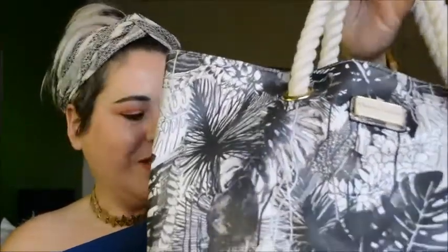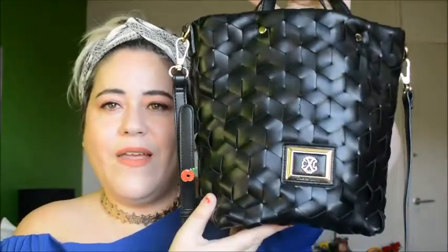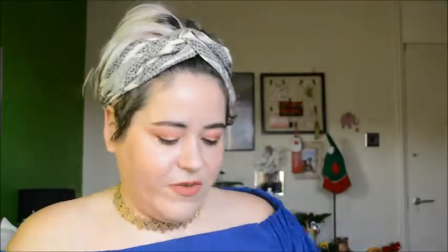The last one you may have seen in one of my previous videos — it's my most recent handbag, bought by my mom. It's also Christian Lacroix. It's small but fits a lot, and I've been wearing it every day since November, so it's been my favorite for a while.